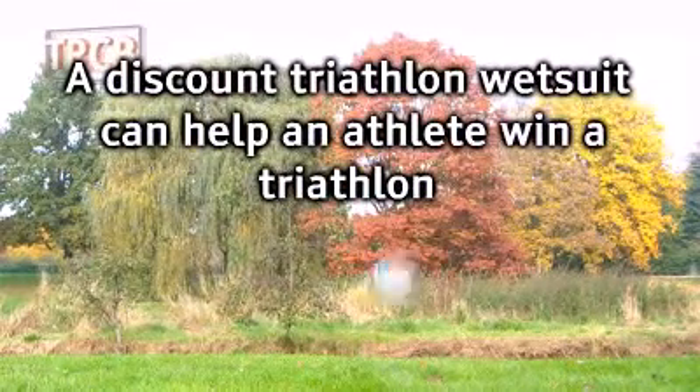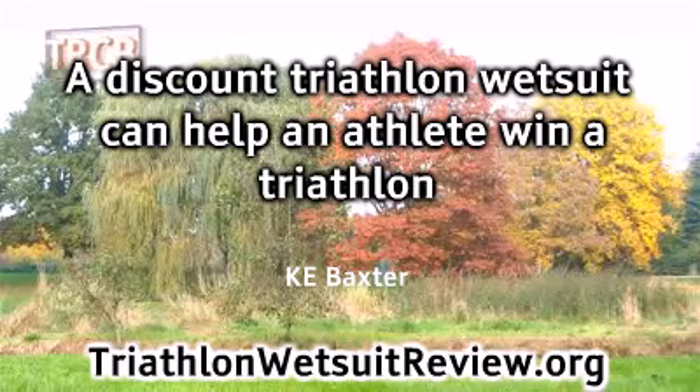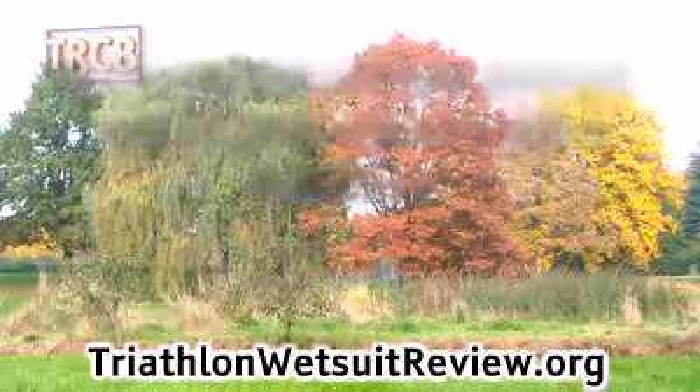A discount triathlon wetsuit can help an athlete win a triathlon, by K.E. Baxter. Triathlon Wetsuits Review at WDOT.org.